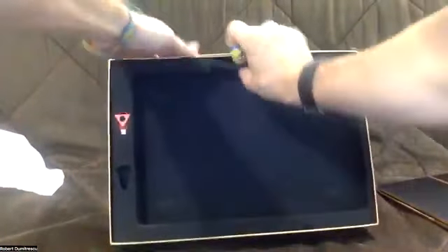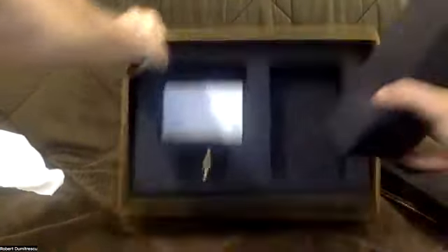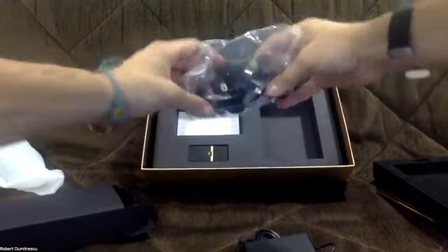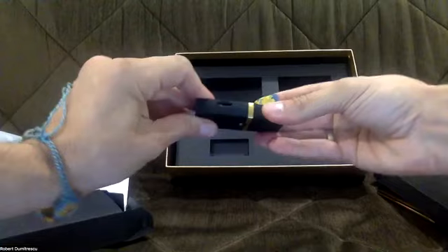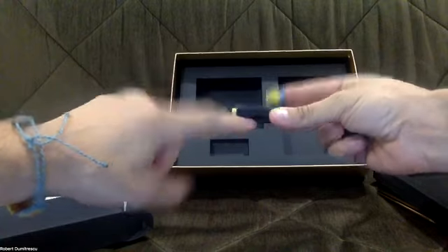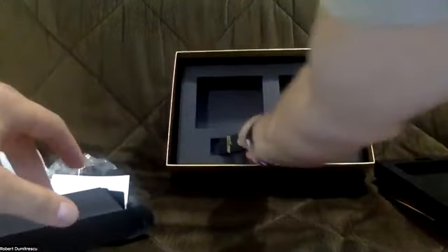Let's see what else is in this box. We have another box with the charger and plug adapters for different countries around the world. There's also a warranty card from the Crypto Data company. And something very interesting — there's a USB modem. You can put a SIM card in it with an internet connection and plug it into your computer so you always have internet.